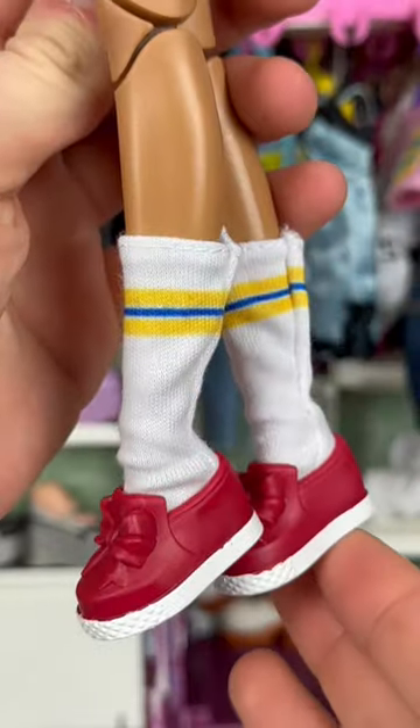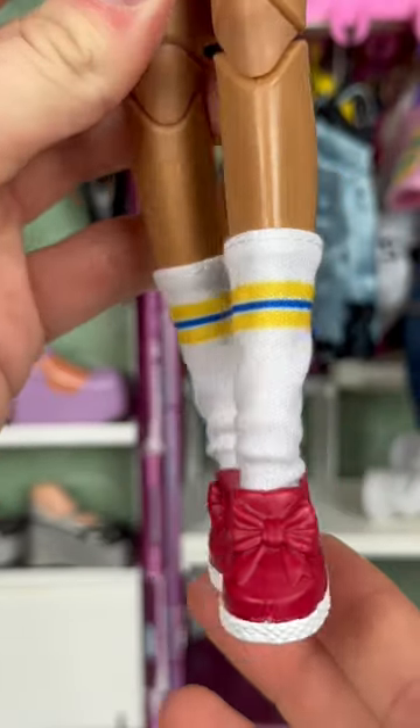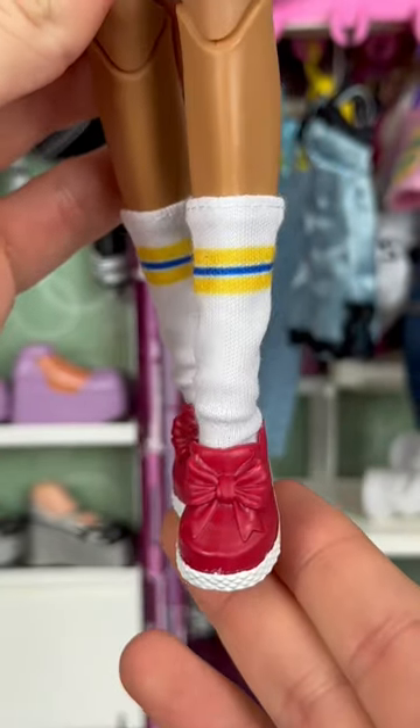And to finish off the look, we have a pair of white socks with red sneakers that have a little Snow White bow on them.